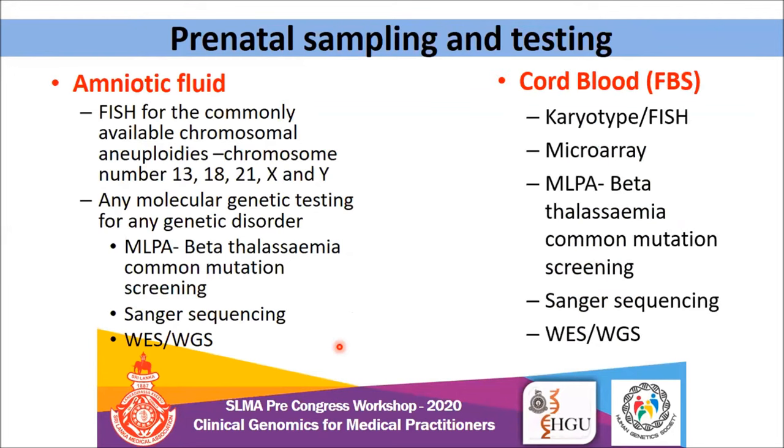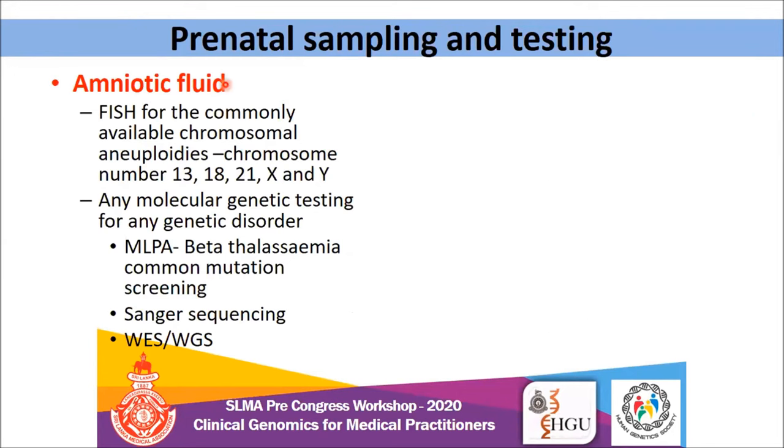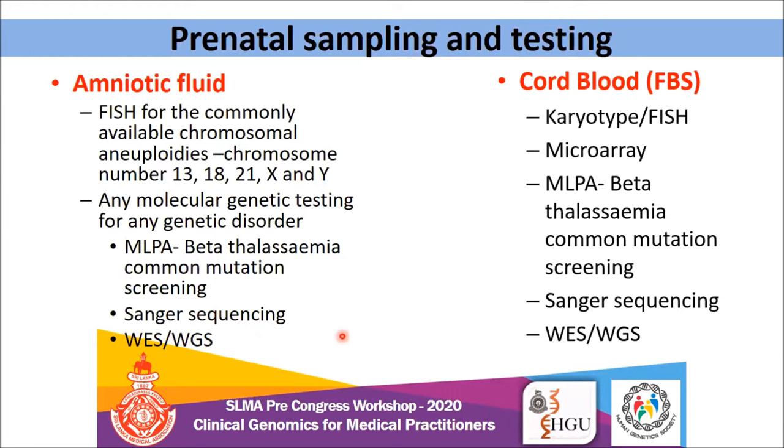Prenatal sampling and testing is also very important. When we take an amniotic fluid sample, we send samples for FISH analysis for commonly associated aneuploidies — chromosomes 13, 18, 21, X, and Y. Any molecular genetic testing can also be performed; we send samples for beta thalassemia common mutation screening using MLPA technology. Single gene sequencing, WES, WGS — if there is DNA, you can perform any molecular genetic testing in Sri Lanka. For cord blood, including karyotype, you can do any testing in Sri Lanka.